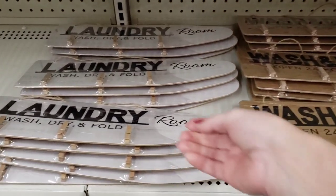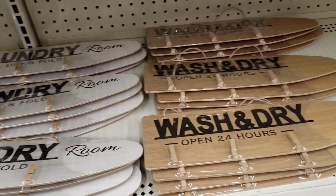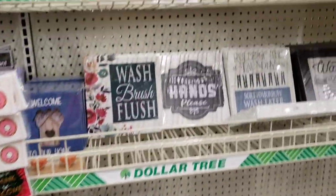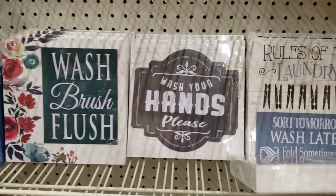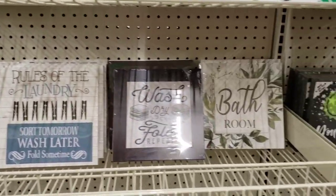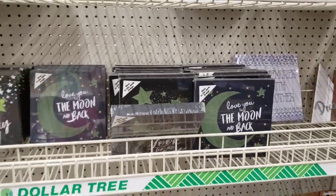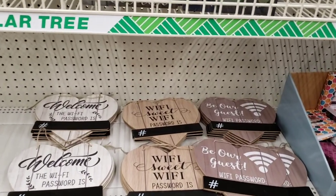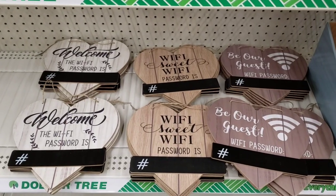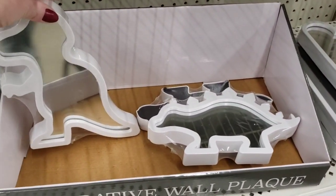They also had both of these boards that I showed you at the beginning of the week — they come with three clips. They had quite a few of those, and same with these. You can always take those apart and do other things with them. Those are the glow in the dark ones. They had a bunch of these.